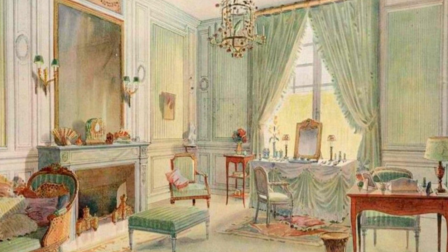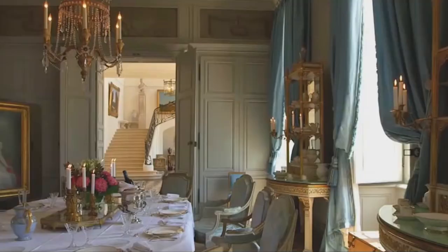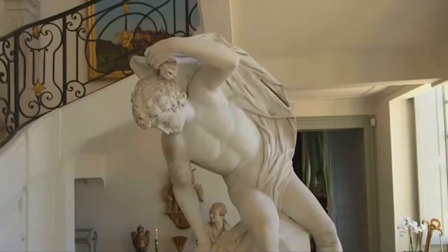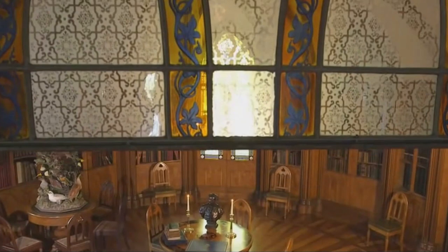It saw the final phase of the Baroque style as well as the birth of French Neoclassicism. The style was a reaction against the elaborate ornament of the preceding Baroque period, and partly from a desire to establish a new beau ideal, or ideal of beauty, based on the purity and grandeur of the art of the ancient Romans and Greeks.